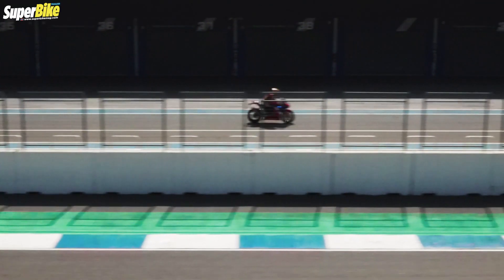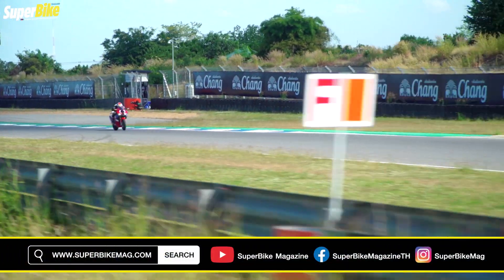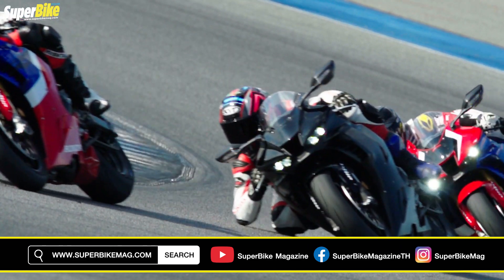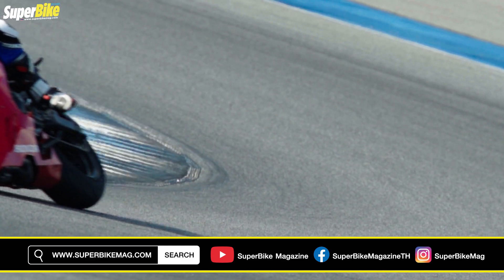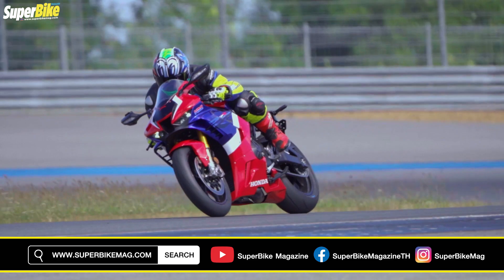If you want to watch this video, you can subscribe to the website and the YouTube channel of Superbike Thailand, which will be available for you to watch. Thank you so much.